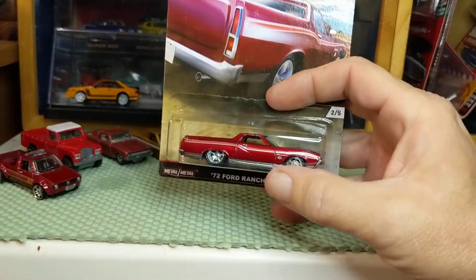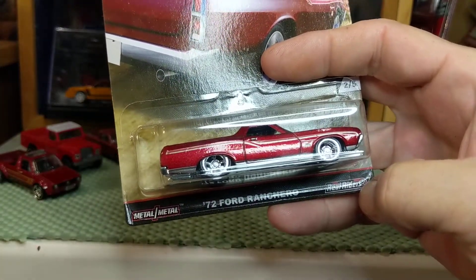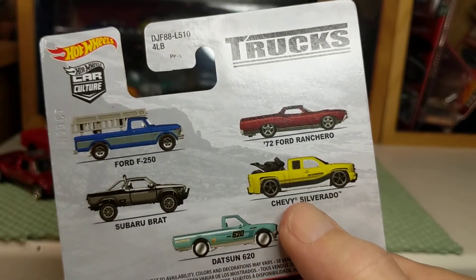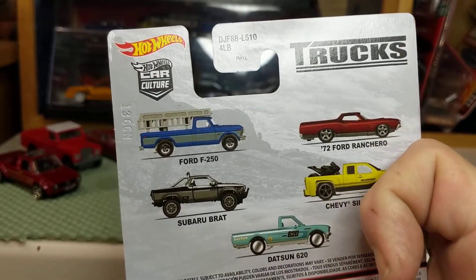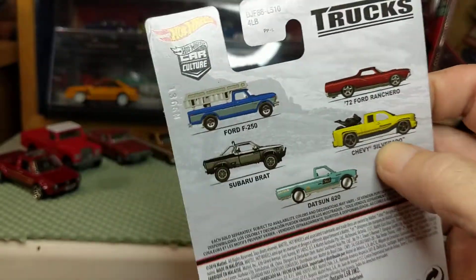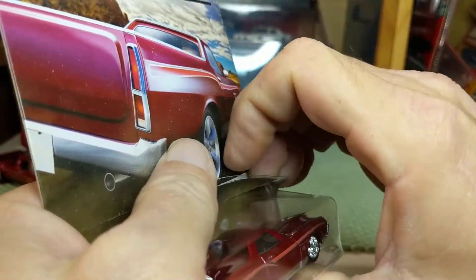Here is a premium Hot Wheels Car Culture Truck Series — the 1972 Ford Ranchero. Metal body, metal chassis, Real Riders. We're going to crack that open. The series also had a Datsun 620, a Chevy Silverado, this Ranchero, a Ford F-250, and a premium Subaru Brat. I wouldn't mind picking up those three if I could find them. I have no interest in the full-size Chevy Silverado. I resisted taking my cars off the card for so many years, so even though I open them up I'm going to try and keep some of the cards just for nostalgia and for reference.